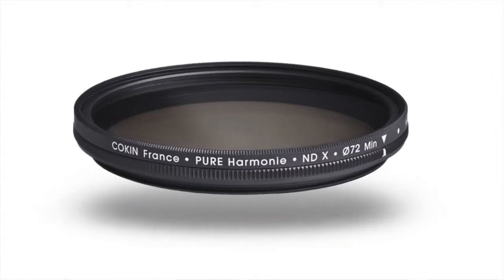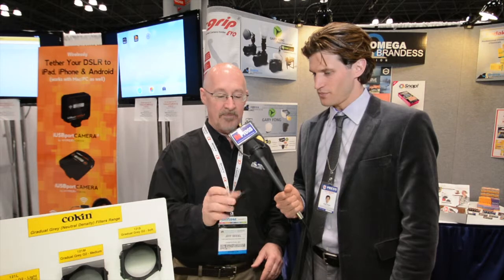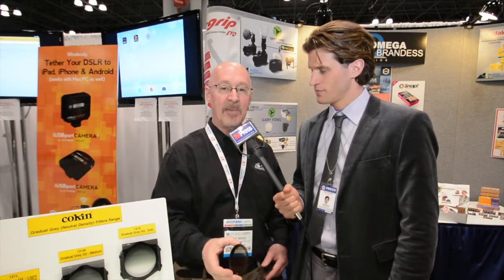There's a variable neutral density filter that they make also — also the thinnest and lightest in the world. It has up to eight stops of adjustment in neutral density from one end to the other. Same coating technology, same great quality, high impact glass. Can't be beat.